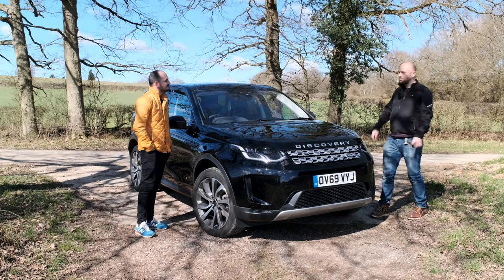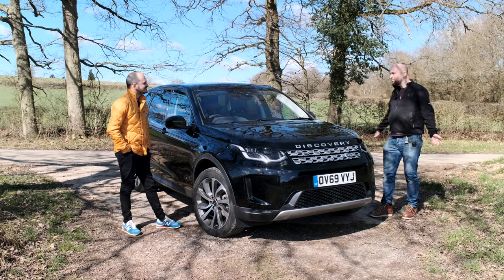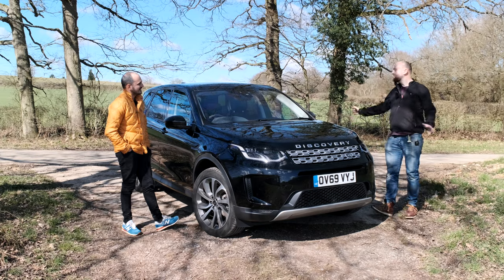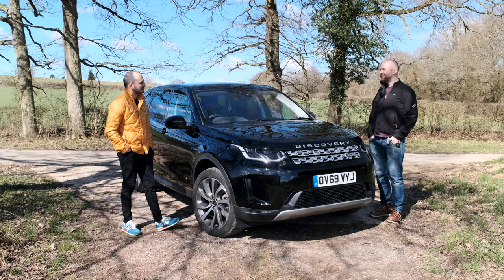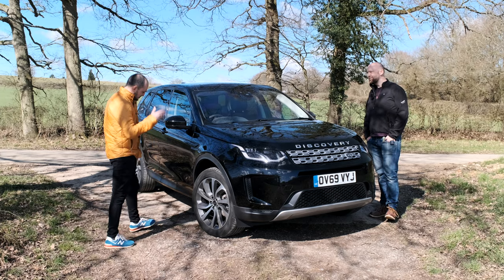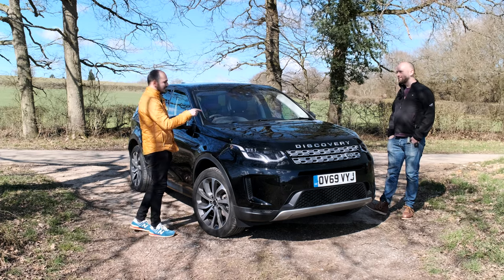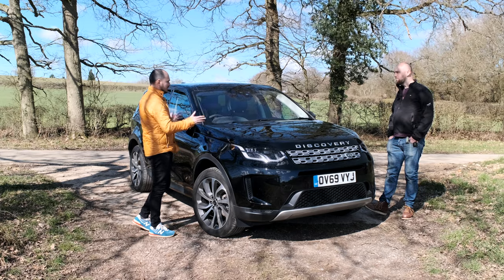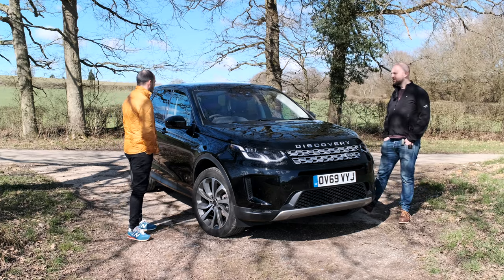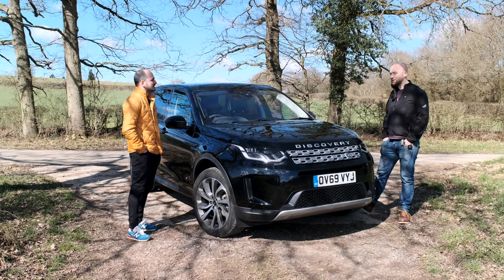Obviously you're our head of video at DriveTribe, so you're usually carrying kit and people. Has it been comfy and roomy enough, or would you have preferred the bigger Discovery? When you do see a full-fat Discovery on the roads you do feel a bit spoiled, to be honest. But the suspension is fantastic — really comfy car. The NVH is actually really good, because that engine is thrashy when you've got the window open, but once you're all locked in it's actually really nice. We've thrown loads of kit into it and it's completely eaten it up.